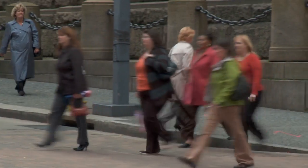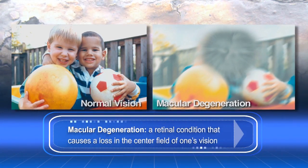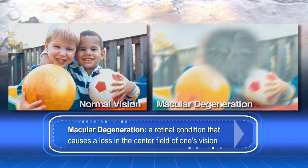It's a disease that affects some 13 million Americans, and yet 85% of them don't even know that they have it. It's called macular degeneration. Macular degeneration is the leading cause of irreversible blindness among older adults over the age of 65 in the Western world.